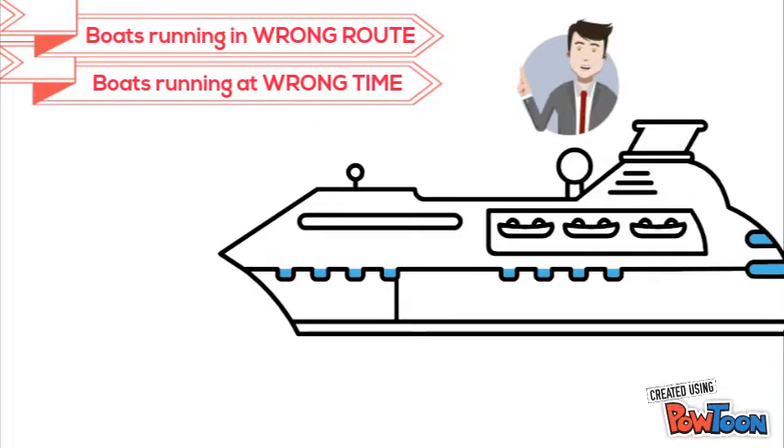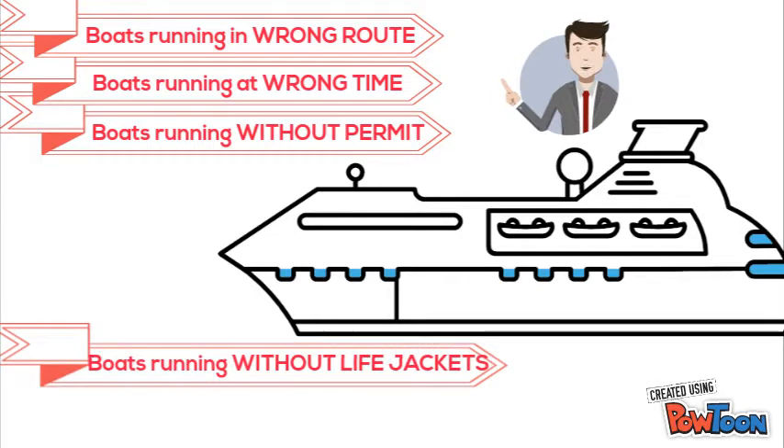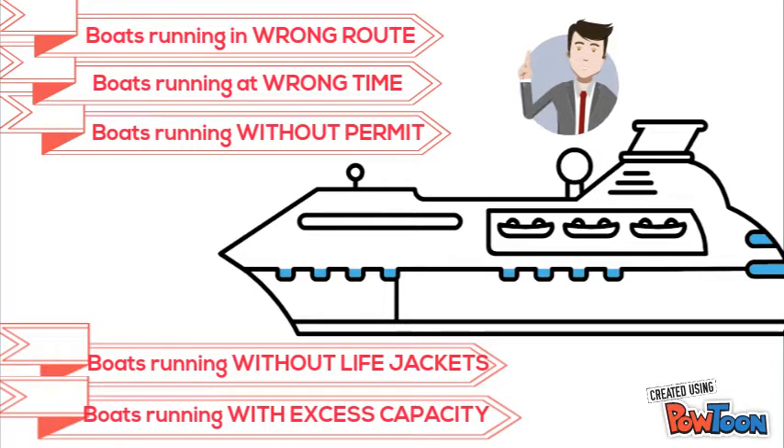Boats operating without a valid permit, or operating even after expiry of the permit. Boats operating without life jackets or without enough life jackets matching the seating capacity, and sailing with excess capacity — that is, beyond the seating capacity permitted for the boat.